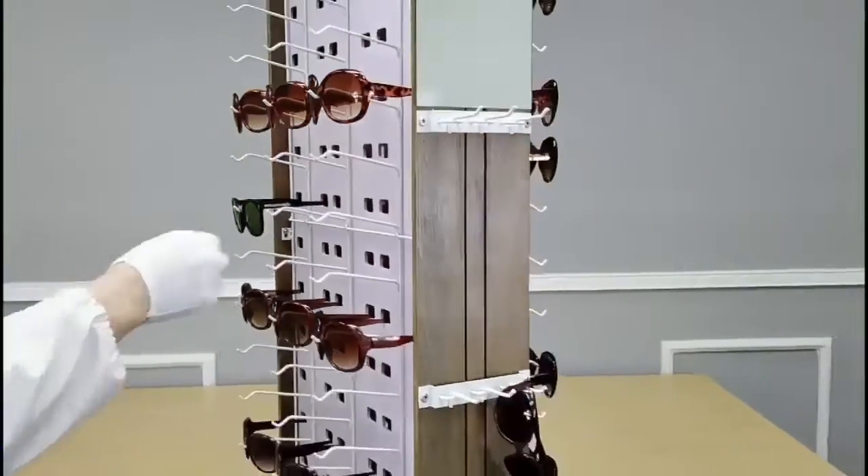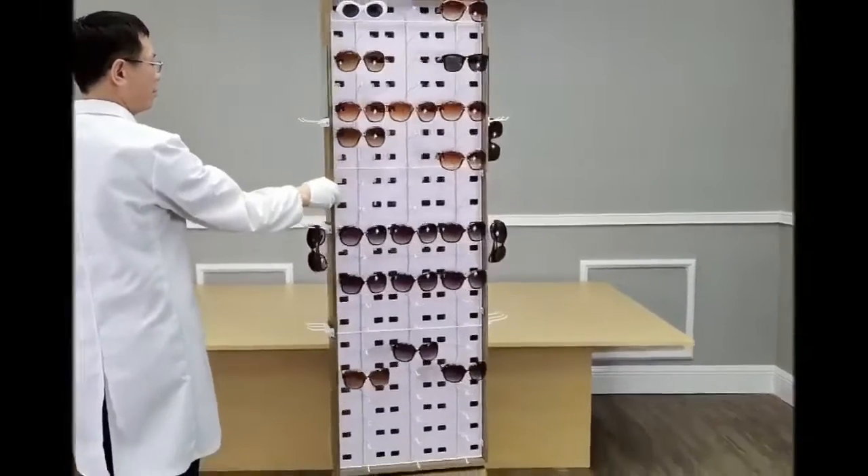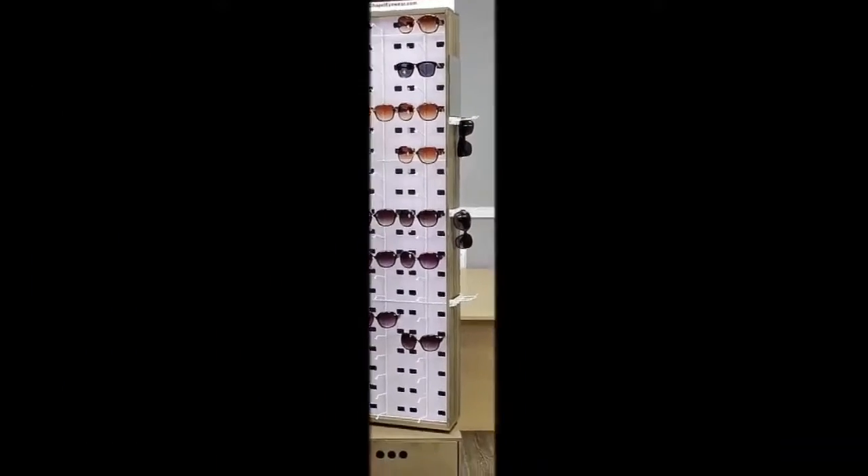Three rows on each side give you a great deal of capacity to merchandise your products. Thank you once again for shopping Fixture Displays.